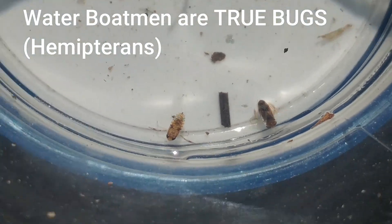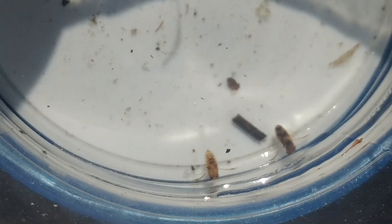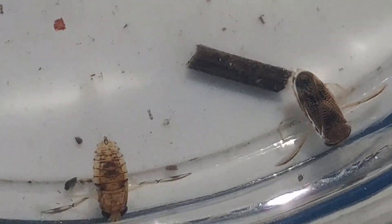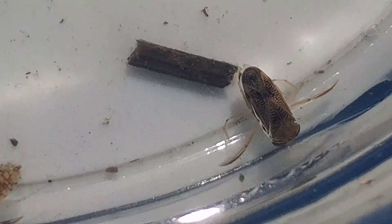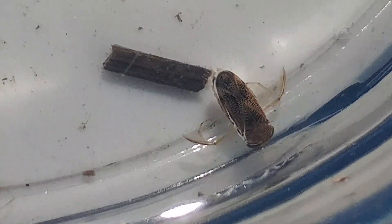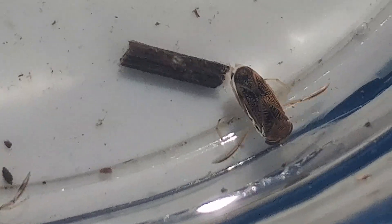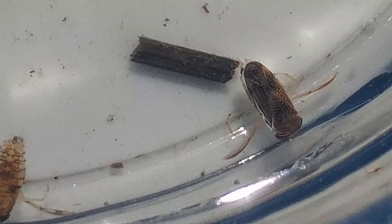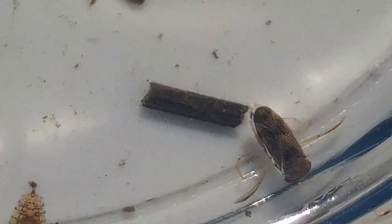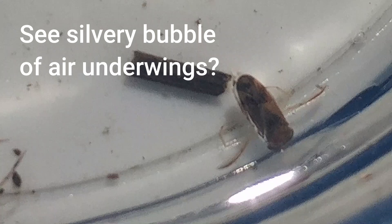Water boatmen are actually true bugs — bugs are Hemiptera. We've talked about other bugs like bed bugs and stink bugs, and we learned that all bugs have a beak. These bugs also have a beak, but it's hard to see because it's on the underside. These guys eat plant matter — they don't bite like bed bugs, which can stab you with their beak and suck blood for protein for their eggs. These guys feed on plants; they pierce a plant stem, inject enzymes to digest it, and then suck it out like a straw. Some bugs are predators, some just feed on plant material like these ones.